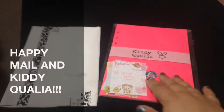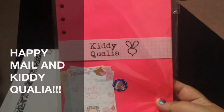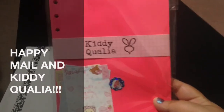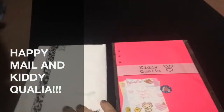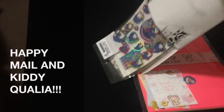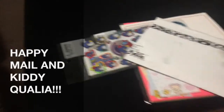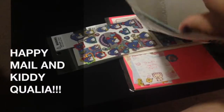Hey everyone, just wanted to do a quick video. Guess what came in today — my Kitty Koala! I think that's how you pronounce it. So excited — they're from my A25. And then I got happy mail from a new pen pal, so let me show that off first because that is going to be the easiest — just my letter in there.